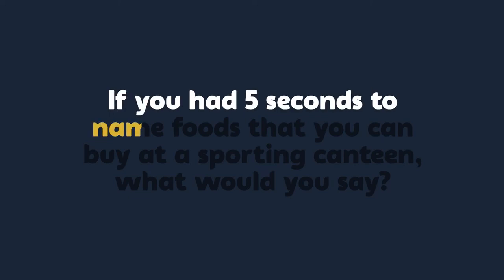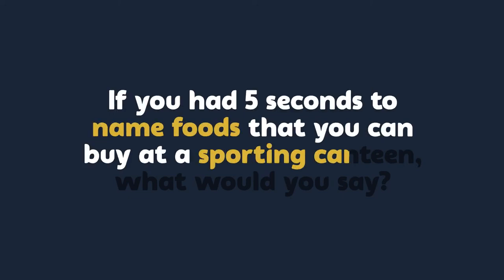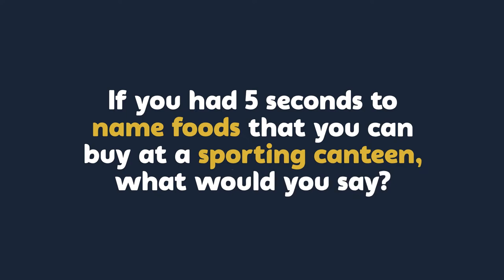If you had five seconds to name foods that you can buy at a sporting canteen, what would you say? Did you answer hot chips, lollies, hot dogs or ice cream?